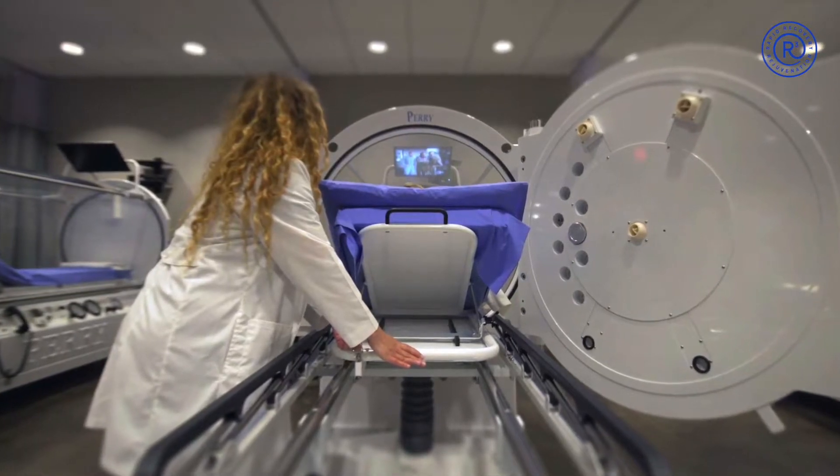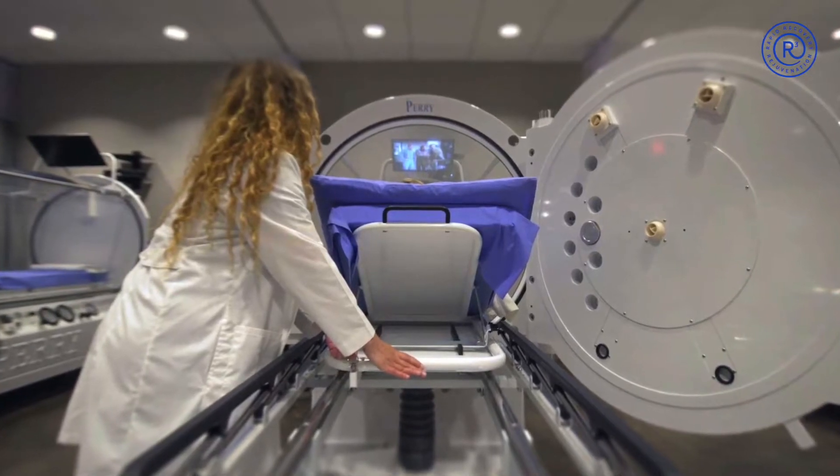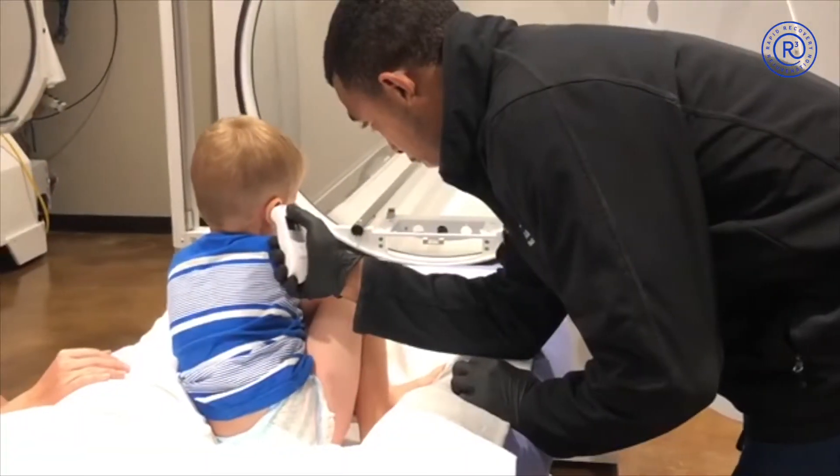Most children view hyperbaric oxygen therapy sessions as a fun break to relax and watch TV. They may not even realize a medical therapy is taking place at all.